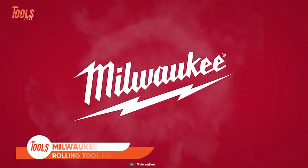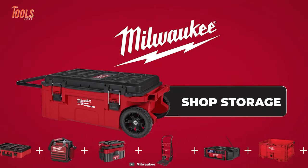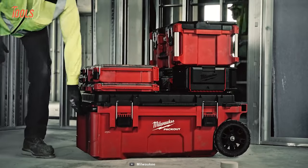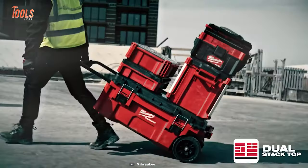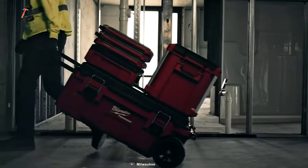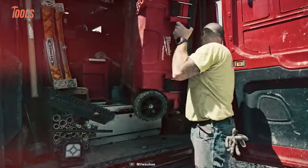Next up, we have the Milwaukee Rolling Tool Chest, another addition to Milwaukee's Packout Tool lineup. This system offers exceptional functionality with its dual stack top, accommodating two Packout stacks for efficient on-site use.